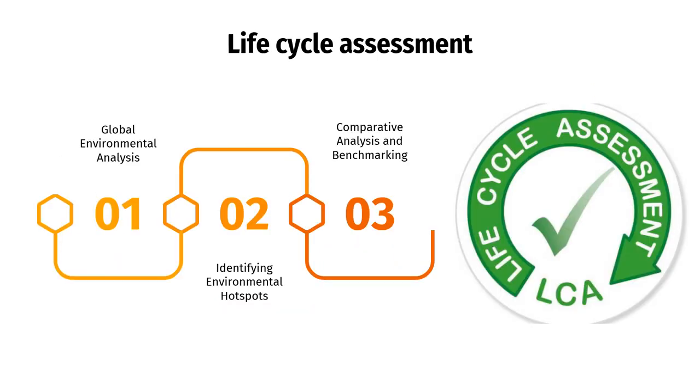Life cycle assessment (LCA) provides a systematic and comprehensive analysis of environmental aspects and potential impacts associated with a product, process, or service. First, global environmental analysis. This takes a variety of factors into consideration, such as the purchase of raw materials, manufacture, transportation, product use, and end-of-life disposal. LCA offers a thorough understanding of the environmental hotspots, resource consumption, and emissions linked to turning operations by analyzing the whole life cycle. Second, identifying environmental hotspots. LCA allows the identification of key environmental hotspots or areas with significant environmental impacts within the turning process. It helps pinpoint stages or activities that contribute the most to resource depletion, energy consumption, greenhouse gas emissions, water pollution, or other environmental concerns.